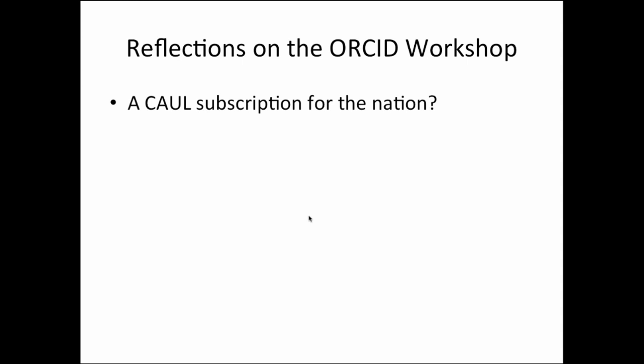We were also asked to reflect on the ORCID workshop. The biggest takeaway I had is that there are multiple levels of ORCID subscription — you can subscribe as an institution at various levels, and you can also subscribe as a nation which offers discounts. I got the sense from the room that one of the things we should ask about is whether we can pursue a national subscription through the CAUL membership. That's my final thought.